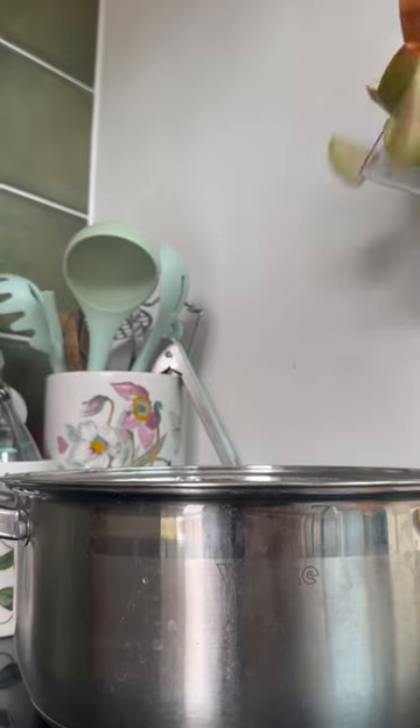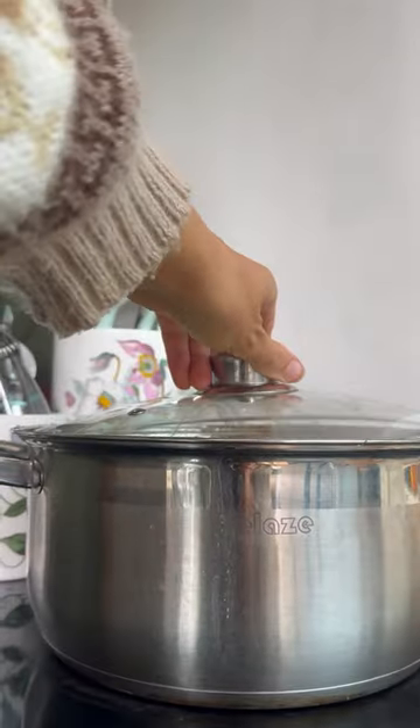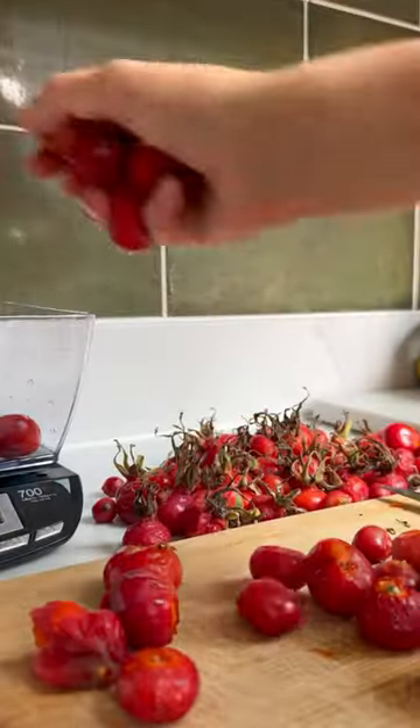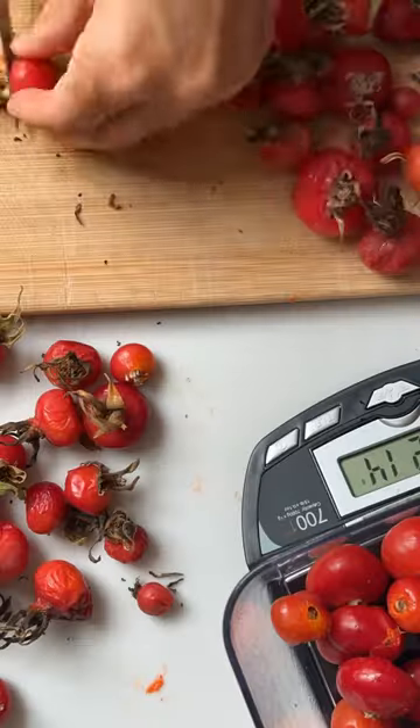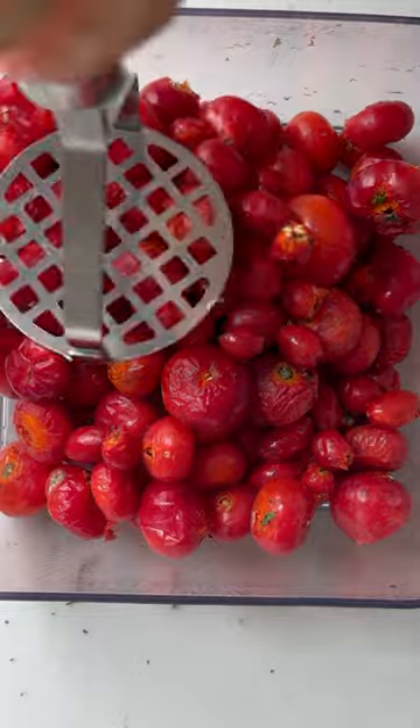All rosehips are edible and they are packed with nutrition. There is from 8 to 40 times as much vitamin C in rosehips as in oranges. They also contain vitamins E, A and B, as well as disease-fighting antioxidants, quercetin and ellagic acid.